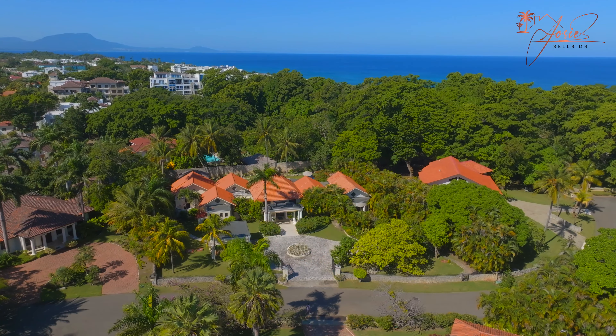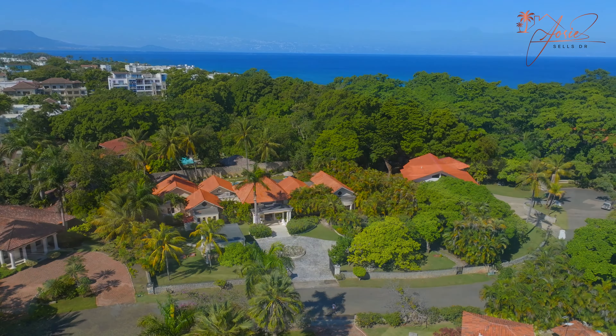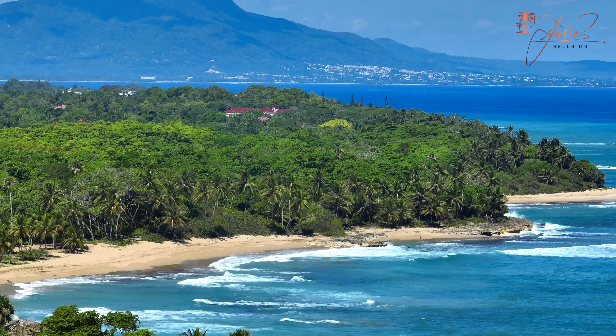What's going on everybody, it's Josie Sells DR, and today I'm excited to show you this beautiful new listing behind me in the prestigious community of Seahorse Ranch. Within this community you'll find secluded beaches, an equestrian center, a tennis club, a gourmet oceanfront restaurant, and 24-hour security.